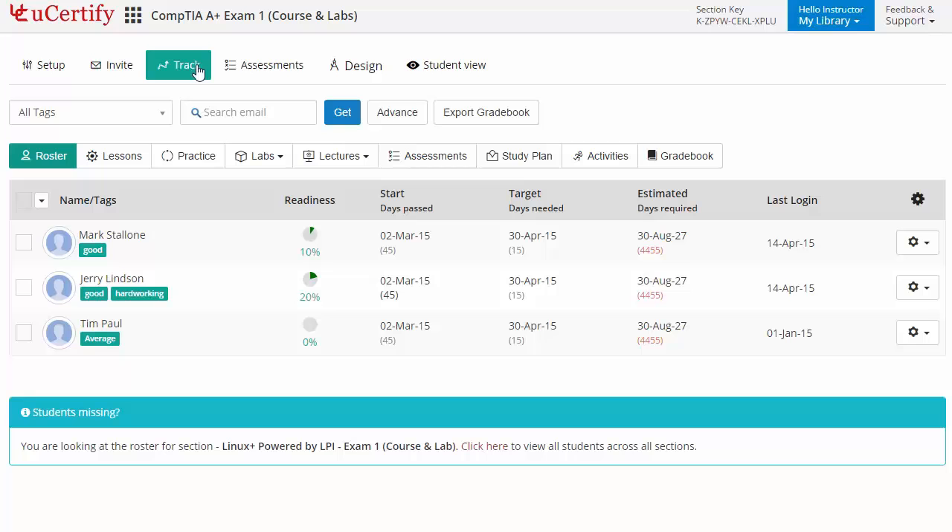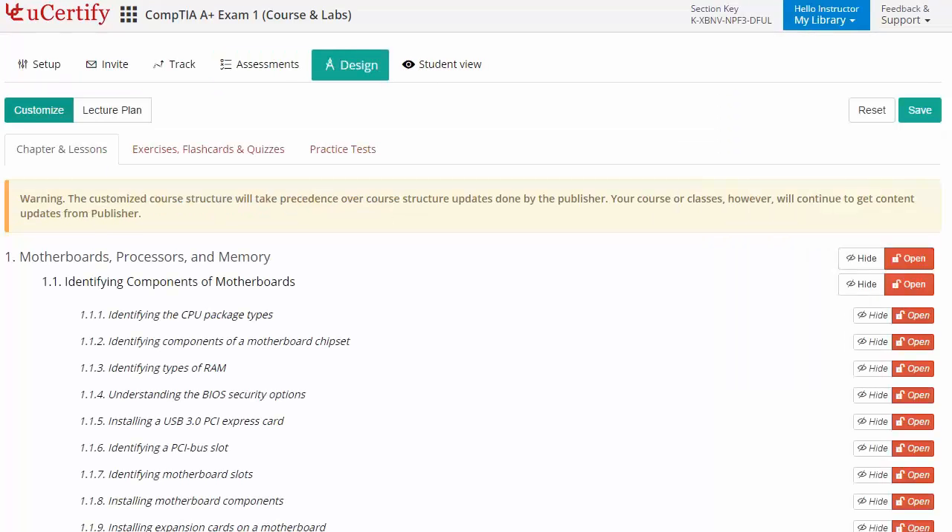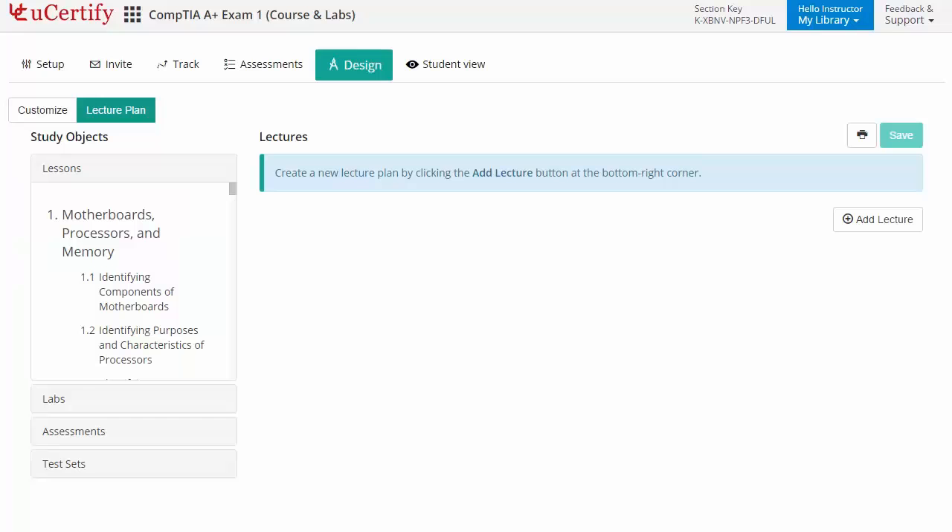Instructors can also create assessments for the students to analyze the level of understanding in any particular topic. They can even customize lessons, flashcards, exercises, quizzes, and practice tests, and can also create lectures for students across the section to provide a comprehensive learning experience.